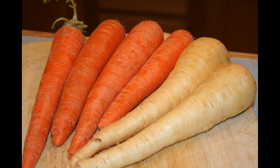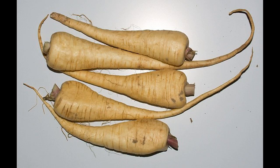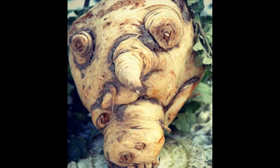The parsnip is a close relative of the carrot, but white or cream in colour. It has a distinctive sweet taste with a hint of nuts and is a traditional vegetable eaten at Christmas time in the UK. It originates from Western Asia and Eastern Europe and was widely cultivated by the ancient Romans and the ancient Greeks, and used as a sweetener before the arrival of sugar to Europe.